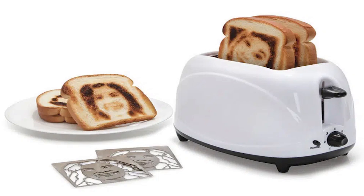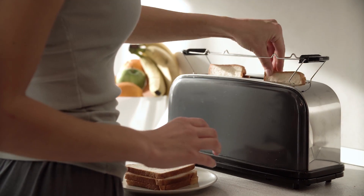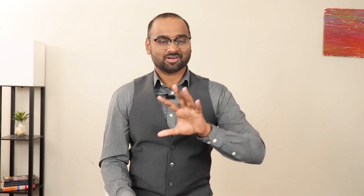Number 1: The Selfie Toaster. It's a fun and unique kitchen appliance that allows you to create customized toast with your face on it. To use a selfie toaster, first you need to take a photo of your face and upload it to the toaster's companion app. Then the app converts the image into a format the toaster can use. Now all you need to do is insert a slice of bread into the toaster, and the image of your face will appear on the toast as it cooks.